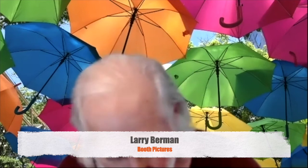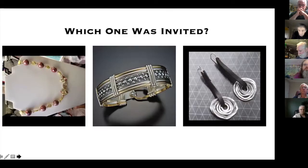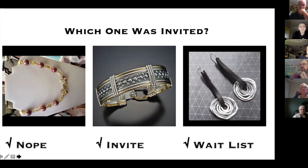The booth picture needs to have as few distractions as possible. Here are three jewelry photos received recently — one was invited to the show, one was on the waitlist, and one was not invited. The quality of jewelry may not be any different in any of these. In fact, the rejected one could be even better jewelry for all we know. But as jurors are deciding, they can only work with what they see.